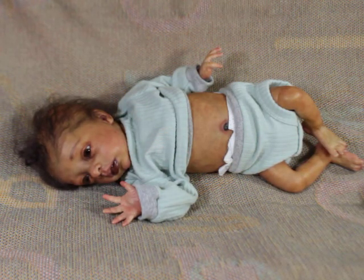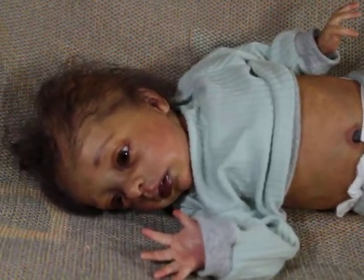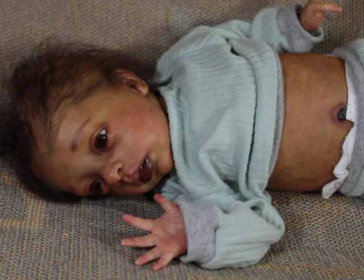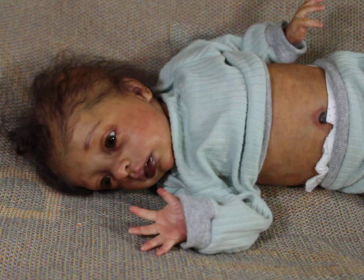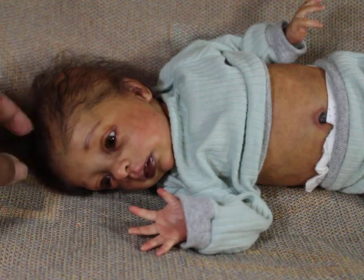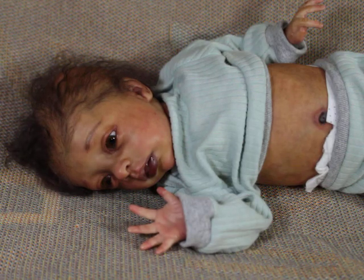I decided to give her a little peach fuzz and ended up doing more, but I never finished rooting her and just left her as is. I'm going to finish rooting her next year so I can cut her hair, style it, and be done. She's one of my favorite babies and I don't plan on ever letting her go, so I might as well finish her myself. She'll be the only reborn I've rooted.